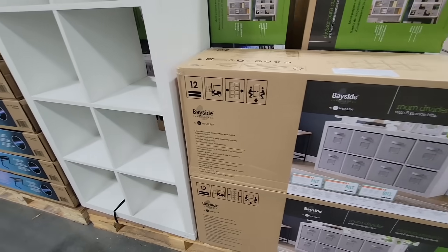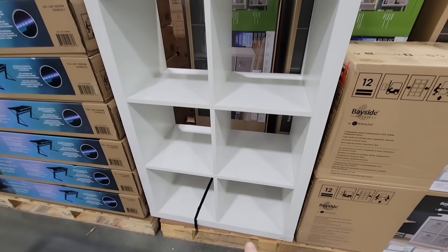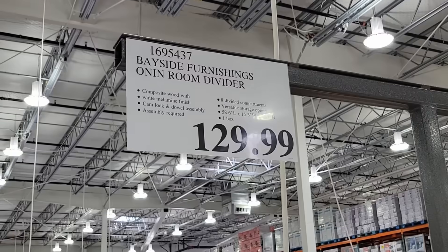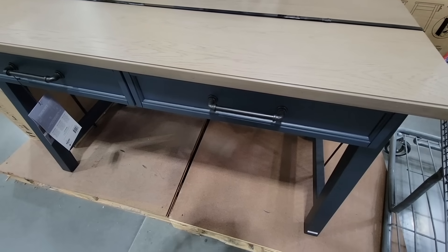Getting started with the room divider — it does come with the storage bins. They just didn't have it on display, but you can have this vertical or horizontal. My daughter has this; it used to hold all her toys and now it just holds everything else. $130 for this item.